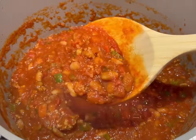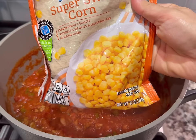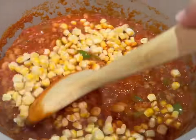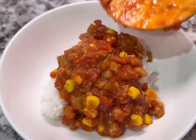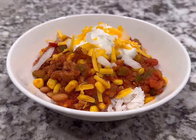Serve it up with all the optional toppings: shredded cheese, diced onions, Greek yogurt or sour cream, hot sauce, everything. I also like to add a little frozen or canned corn for extra veggies and some sweetness. I served it on rice, but if you don't like rice with chili, serve it with cornbread or whatever you have on hand.